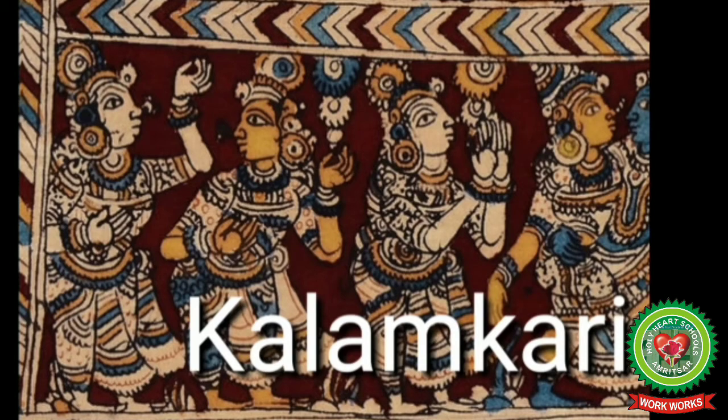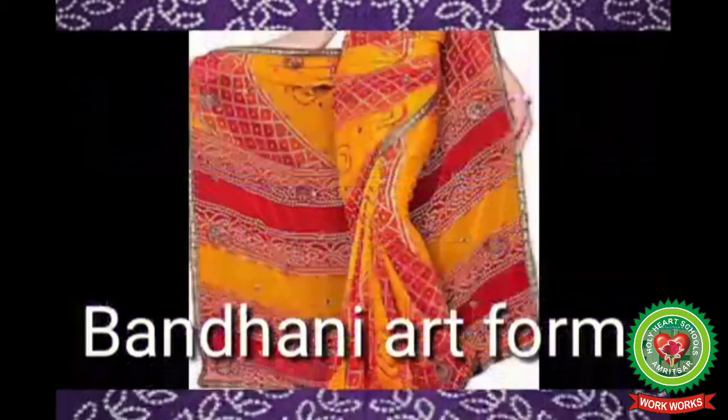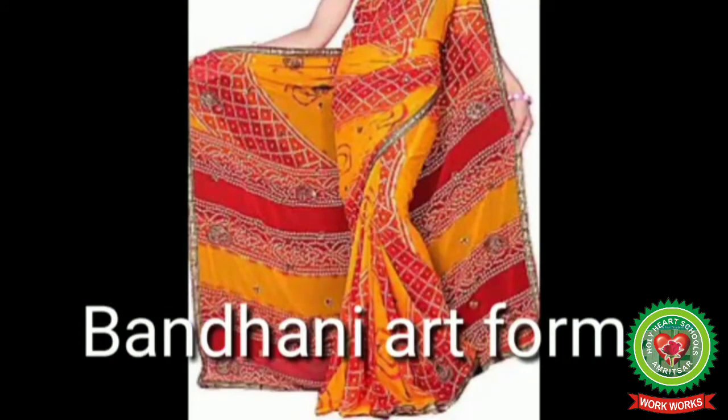Let's discuss another type of art: Bandhani. Bandhani art is a type of tie-dye textile decorated by plucking the cloth with the fingernails into many tiny bindings that form a finger-native design. The term Bandhani is derived from the Sanskrit verbal root 'bandhan', meaning to bind or tie.